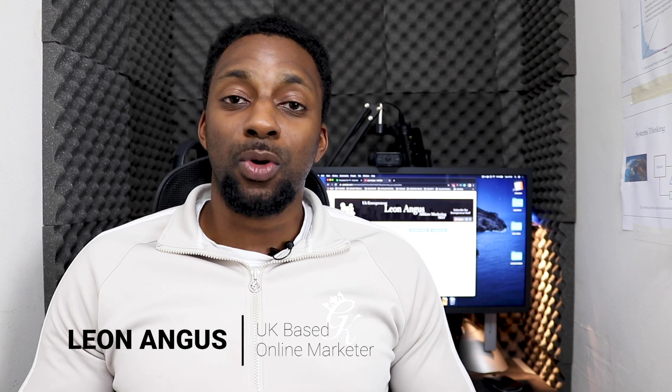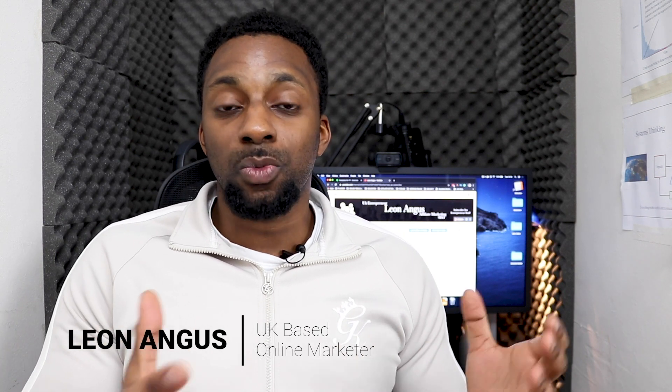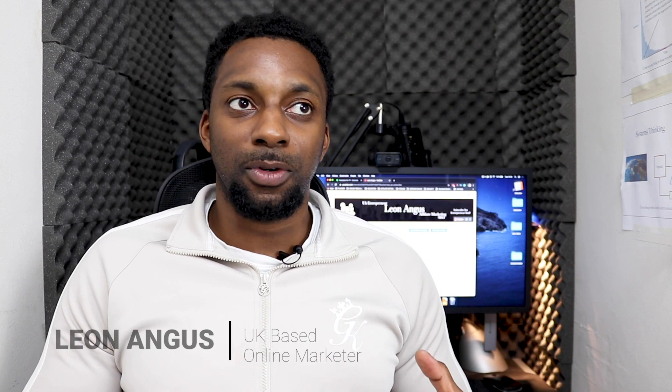What is going on guys, welcome back to another video. I'm Leon Angus and today I'm going to be taking you through an income report for a niche website. Every month I do a monthly income report so you can see how much the site is making, all the progress or the losses, so you can actually go out and apply those methods to your own business.